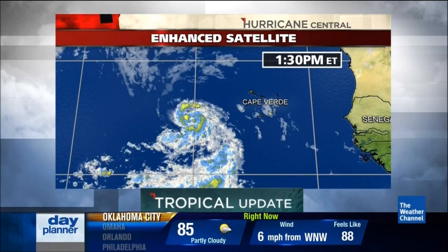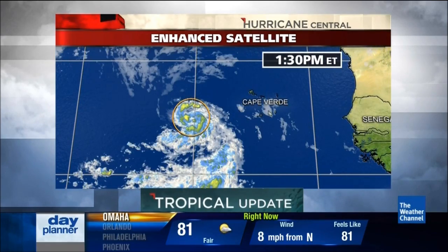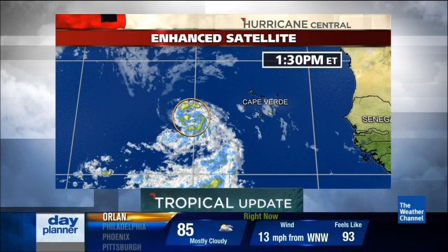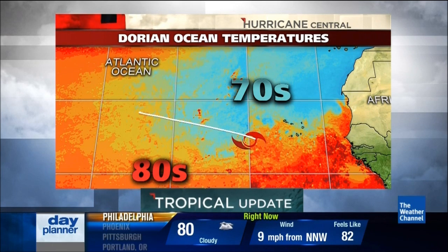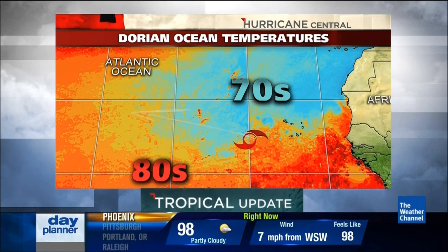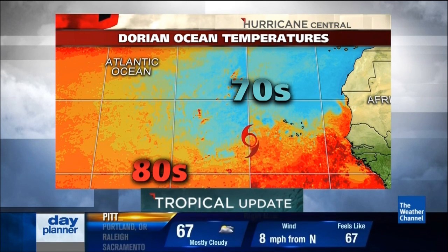Looking at the enhanced satellite picture, this gives us an indication of where the strongest storms are — you're looking for the reds and oranges. Right now over the center there's not a lot of that, just yellows and blues, indicating the thunderstorms developing over the center aren't that intense. One reason for that is the cooler ocean waters — we're talking about temperatures in the upper 70s right now, still warm enough to continue development. But once it gets past the central Atlantic, the ocean water should start to heat up a bit, and the overall upper-level conditions in the near term look favorable for some continued slow development.